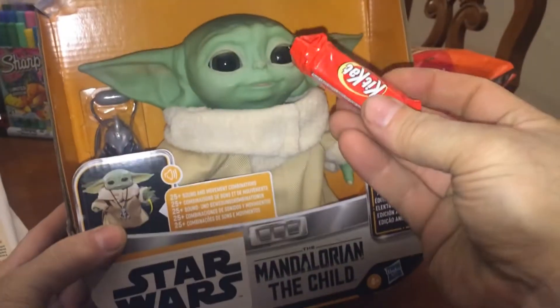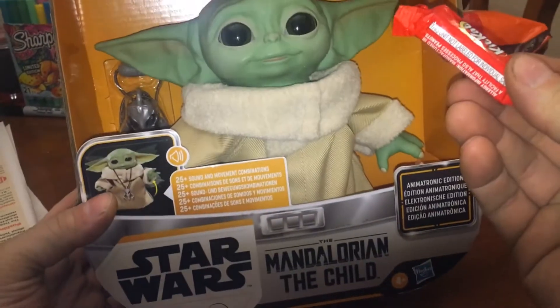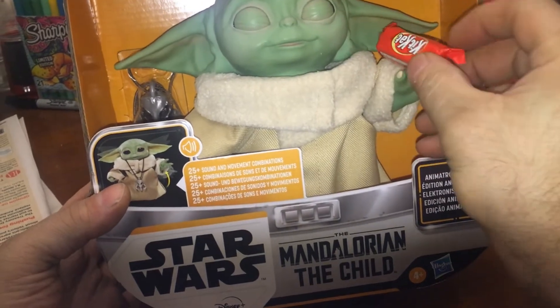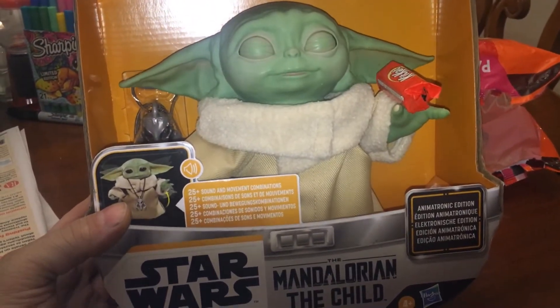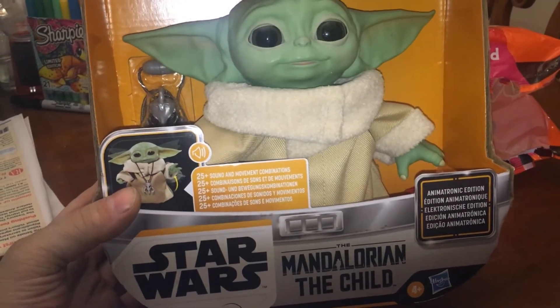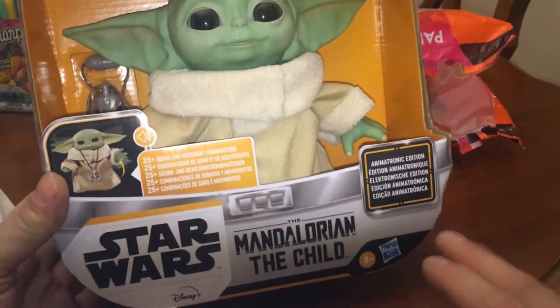How about a KitKat? Oh yeah, there you go. You deposited it, didn't you? Alright.